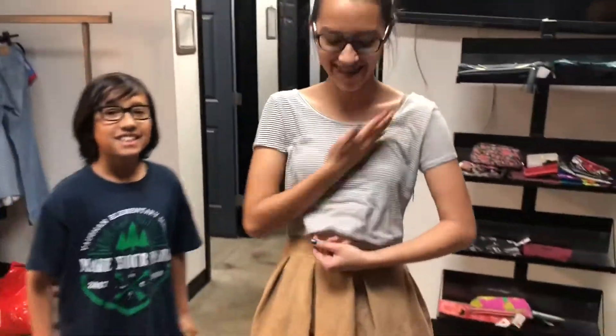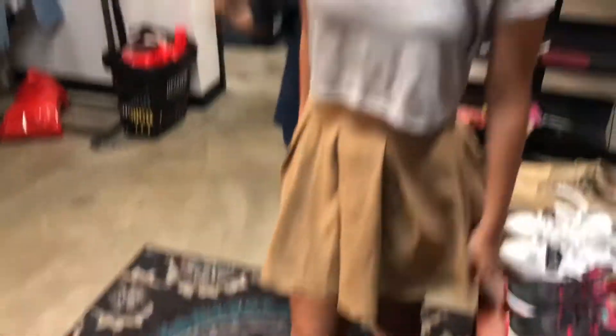I got a brown skirt because I saw it on Pinterest, and then I got this striped crop top. This is her 90s fit — we're gonna stand side by side and you guys choose which outfit wins.